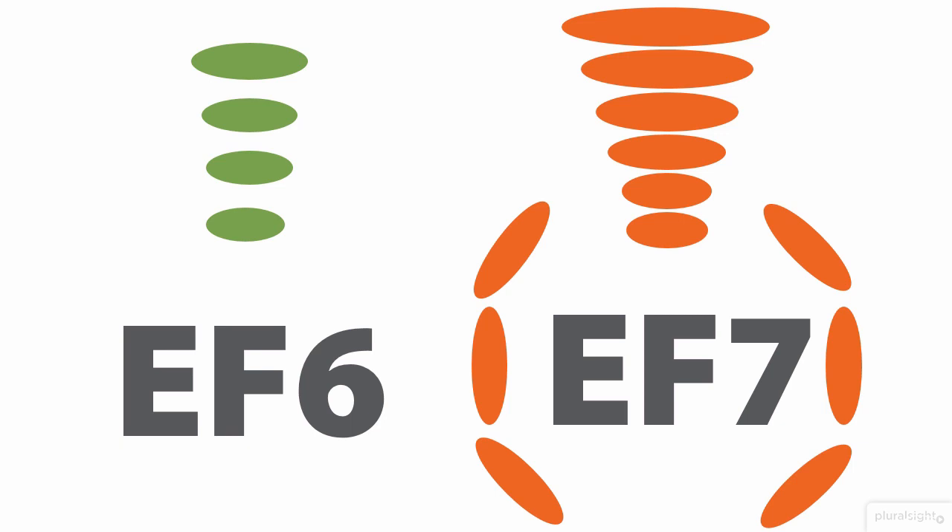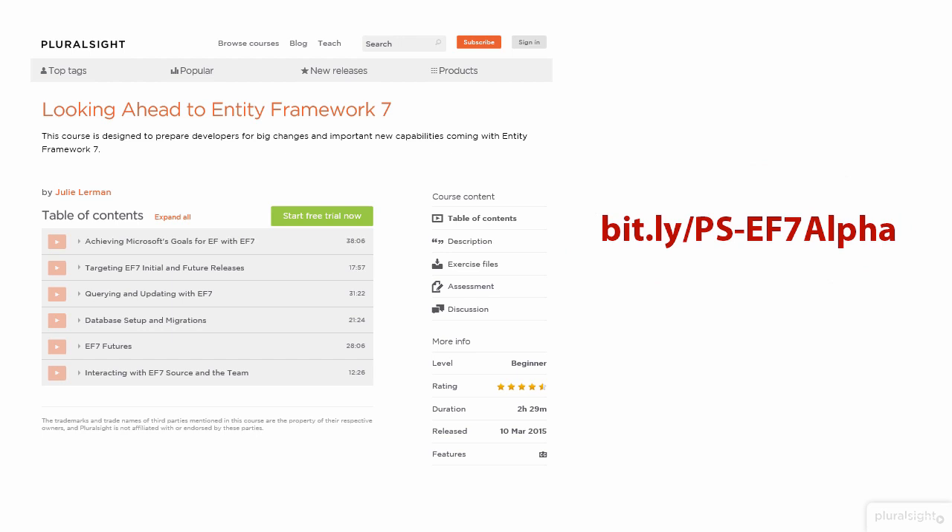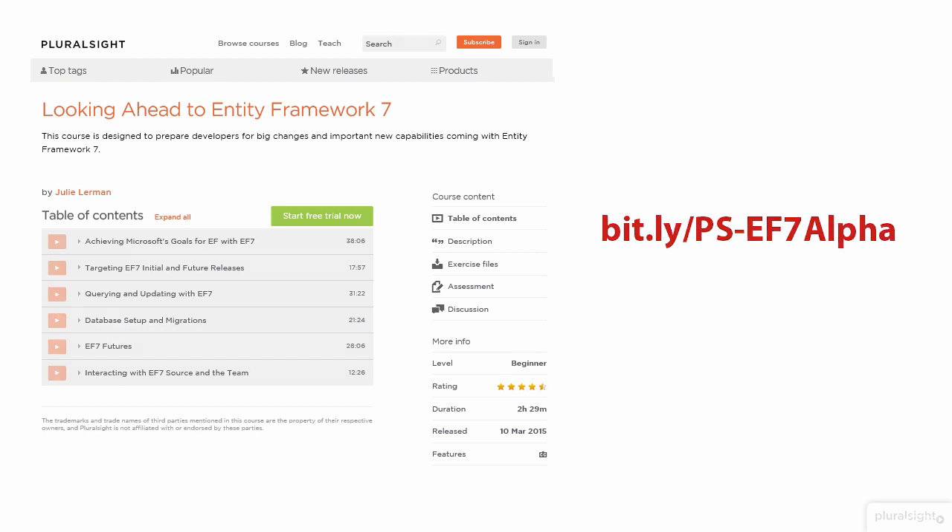While this course was being created, EF7 had not yet been released. A course called 'Looking Ahead to Entity Framework 7' was created early in 2015 so that you can be prepared for EF7 and use that information to figure out if and when it will make sense to upgrade existing applications. Here are some high-level points of comparison between EF6 and EF7. The most obvious is that EF6 is in production and EF7 isn't in production yet.